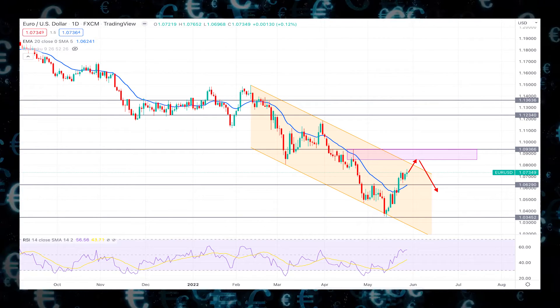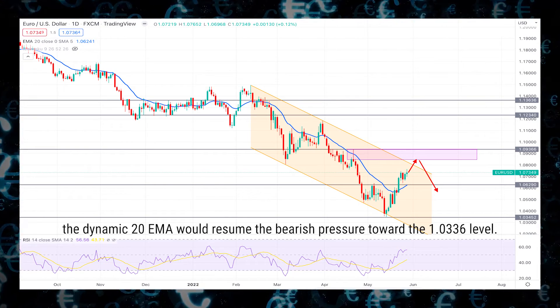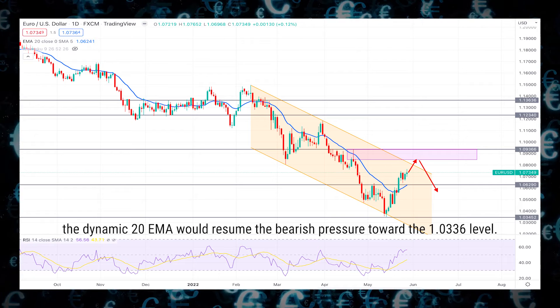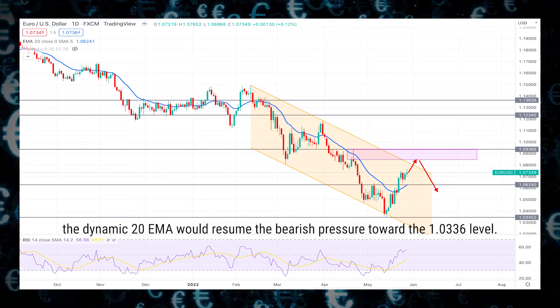On the other hand, the current price still trades within the bearish channel, where failure to hold the price above the dynamic 20 EMA would resume the bearish pressure toward the 1.0336 level.